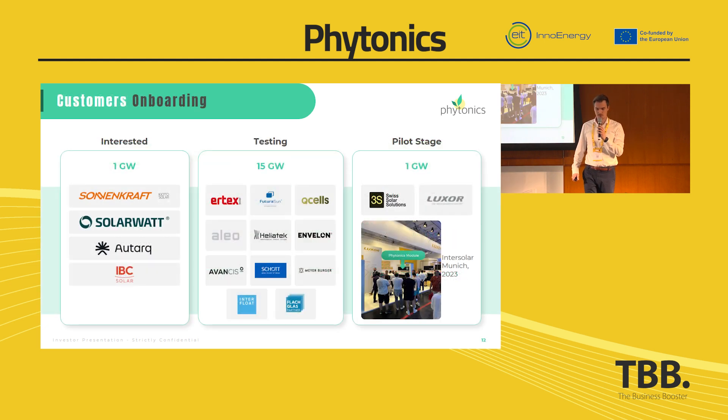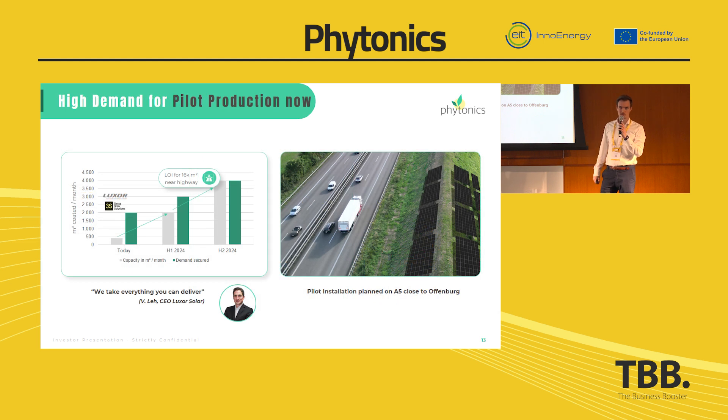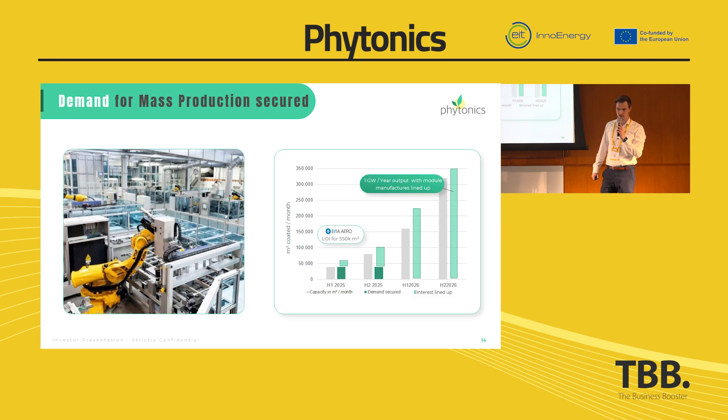That's why PV manufacturers are highly interested in our solution. We are working with many of them together. We are at the pilot stage now and ramping up our pilot capacity for some pilot projects. In 2025, we will start mass production, and we already have very high demand secured.